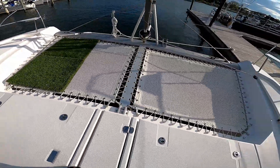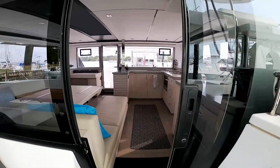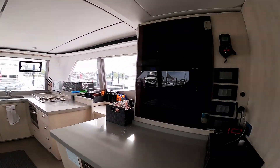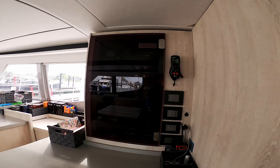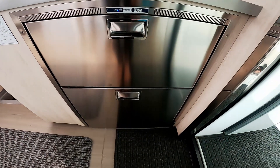We are currently using the trampoline area as the dog relief area. Headed into the salon area, here's the instrument panel as well as our freezer and refrigerator.